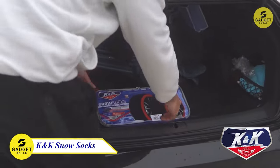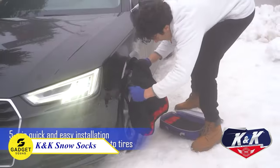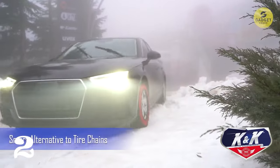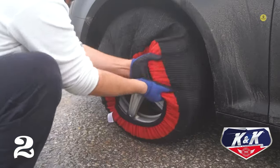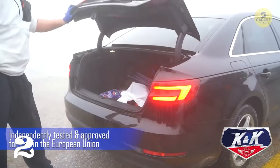Meet KNK Automotive Snow Socks, a brilliant alternative to traditional tire chains. These socks provide enhanced traction, steering, and braking performance, especially in wintry conditions. Designed for quick and easy assembly within a mere 5 minutes, these socks are your go-to emergency travel kit during blizzards.